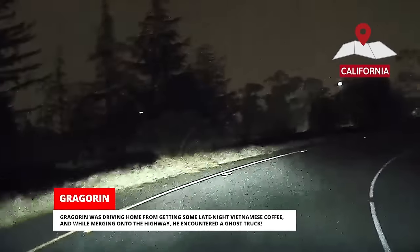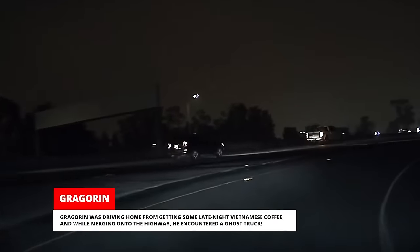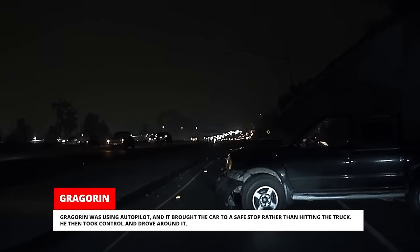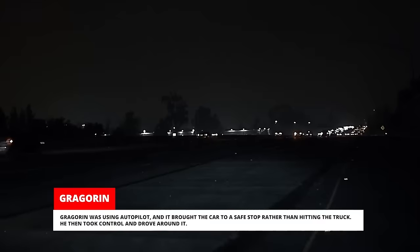Gregoren was driving home from getting some late-night Vietnamese coffee and while merging onto the highway he encountered a ghost truck. Gregoren was using autopilot and it brought the car to a safe stop rather than hitting the truck. He then took control and drove around it. Gregoren got out and looked in the truck but didn't see anybody. Gregoren called 911 before leaving the scene.